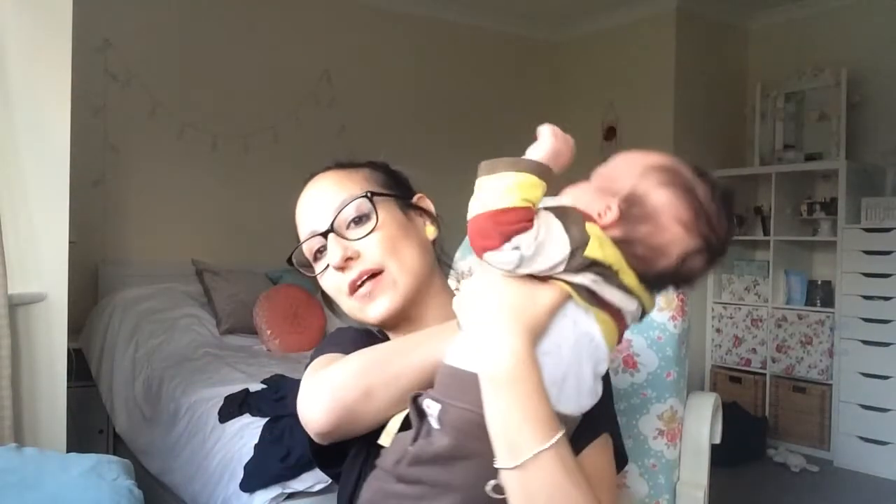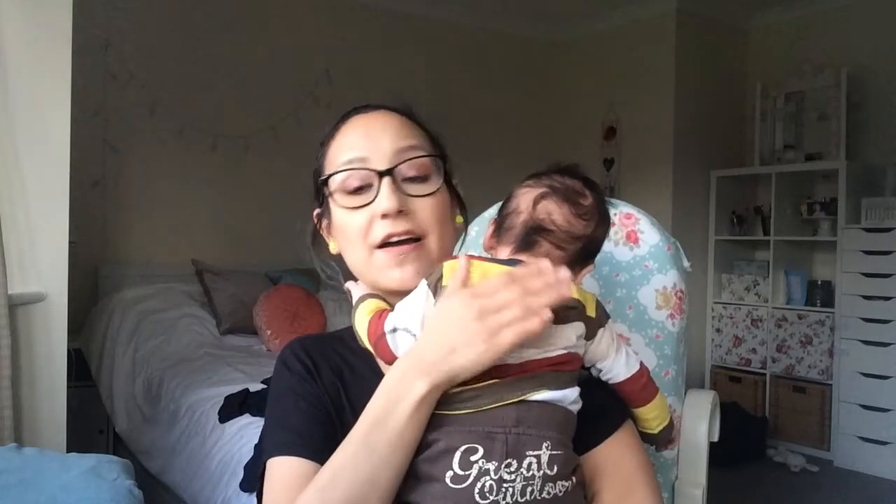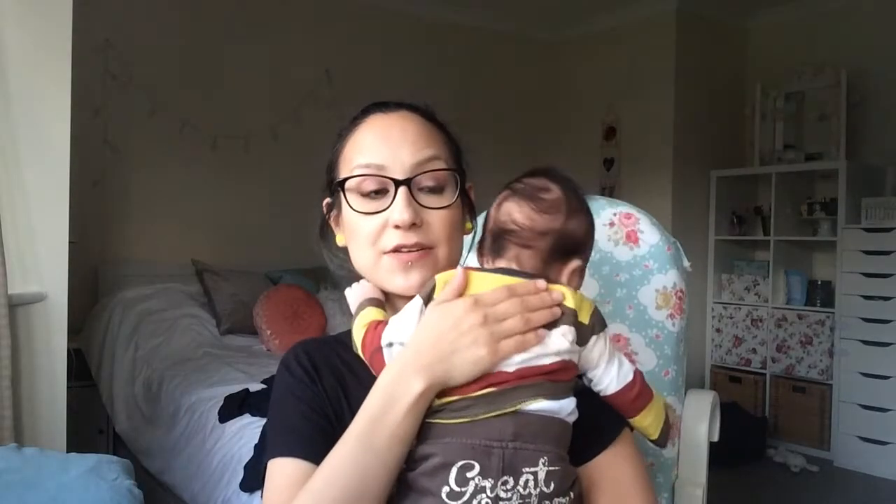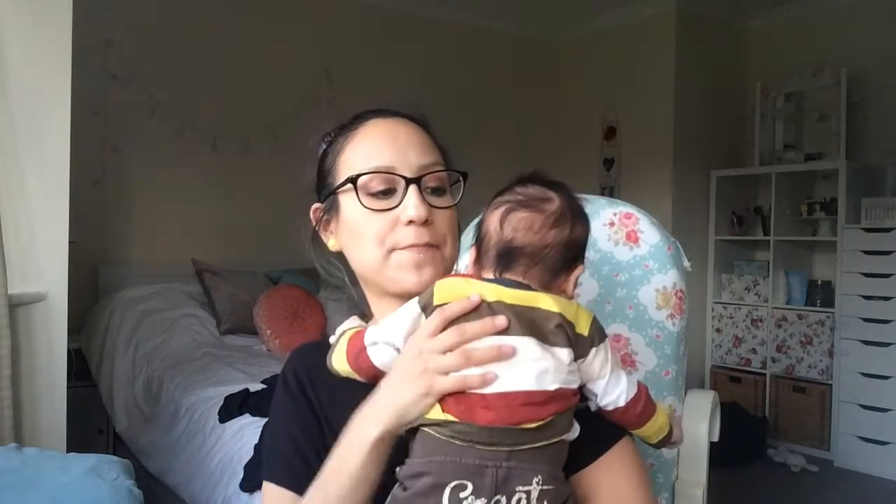Hey guys, so I'm here with Albert. I'm going to turn him around — I think he's got a bit of wind, bless him — to do my newborn must-haves. I filmed this video about 10,000 times and just hated every single one that I filmed. So hopefully, if Albert's going to let me film and not be grunty, I can get on and do it.